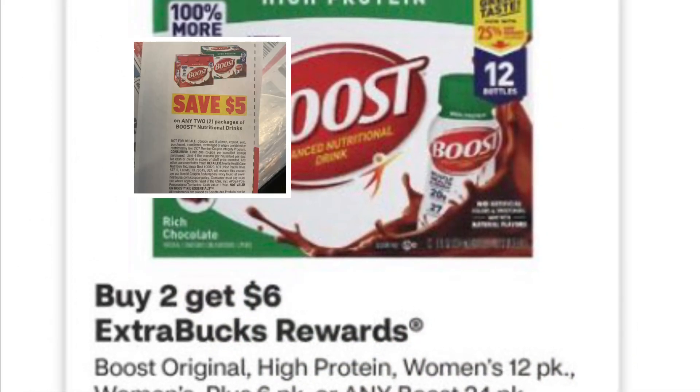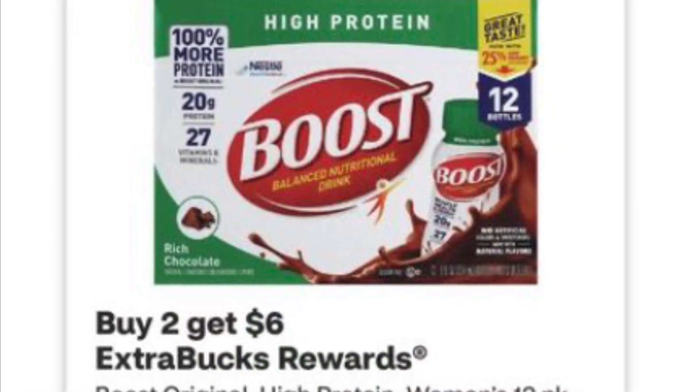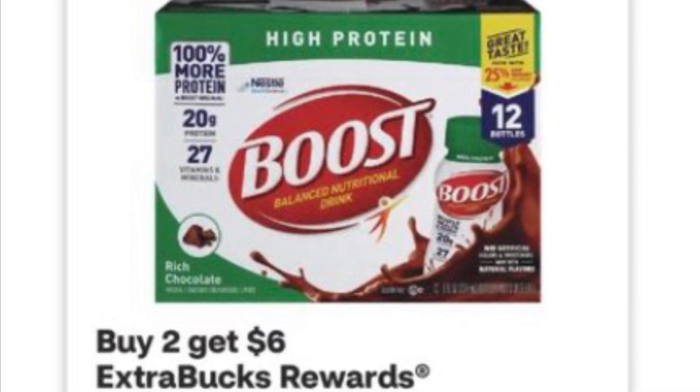Boost is on promotion: buy 2, get $6. And there is a $5 off coupon we had in the inserts a couple weeks ago.